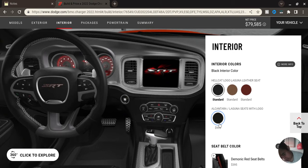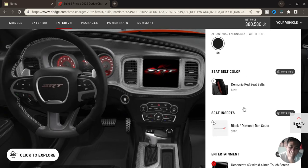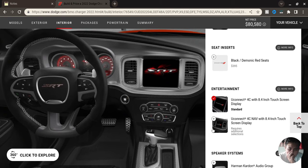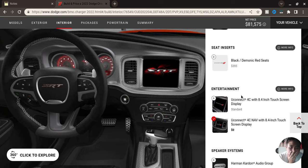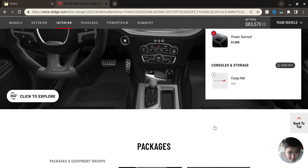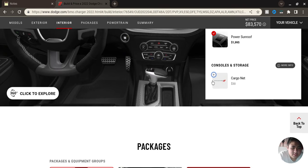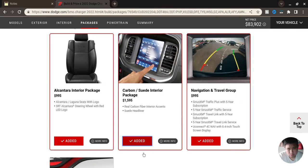Might as well get Alcantara and go with the touchscreen — the big display, which says $0. That's actually a steal to be honest. Let's go with sunroof. I'll take that cargo net. Carbon fiber as options. Total so far: $45,959.